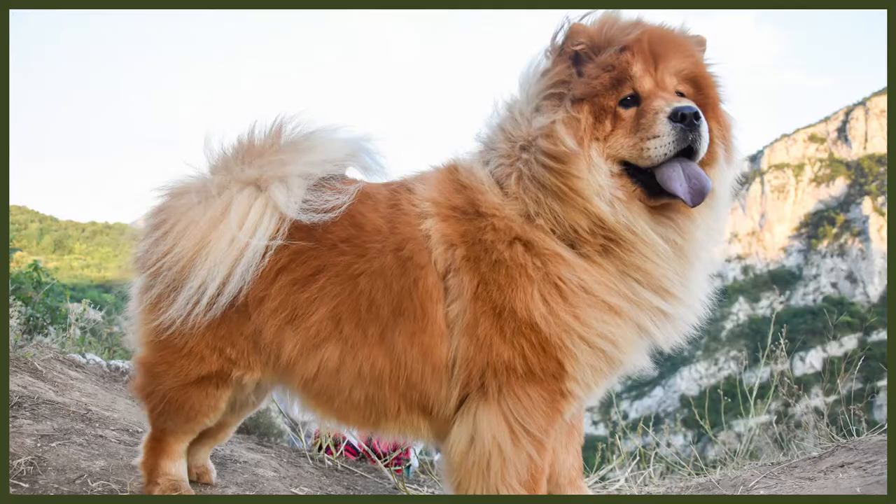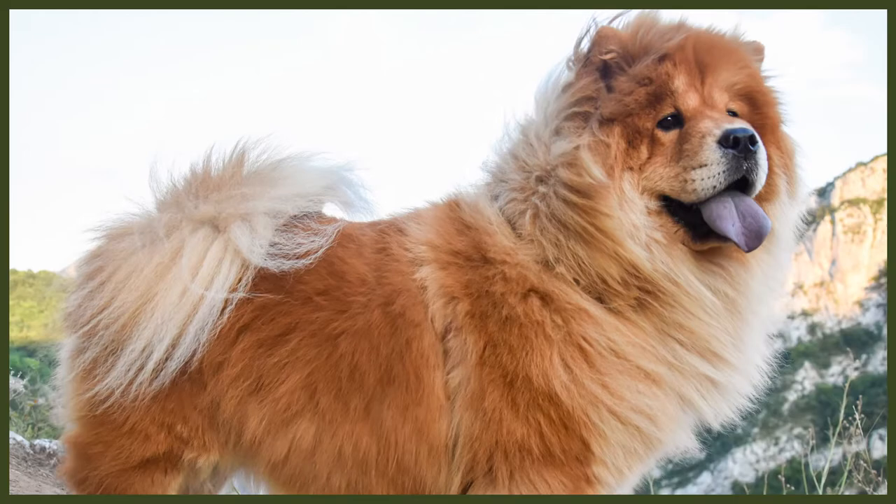The Chow Chow is a very intelligent breed, and this can make them difficult to train. They're often compared to cats, as they more than likely do what suits them. This trait makes them appear quite selfish, and they don't seem too interested in pleasing their owner. Despite this, it's important to have a positive approach to training. Consistency goes a long way, as well as plenty of treats and rewards. On the bright side, they're known for being a relatively clean breed, so toilet training is usually achieved early and easily.